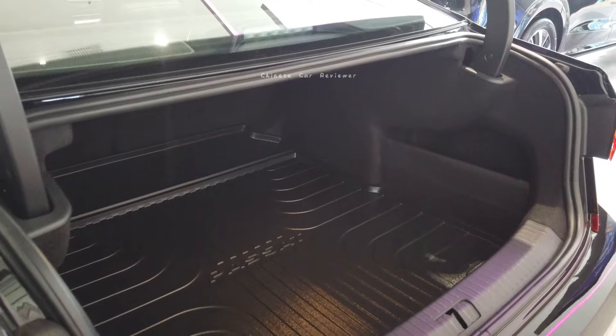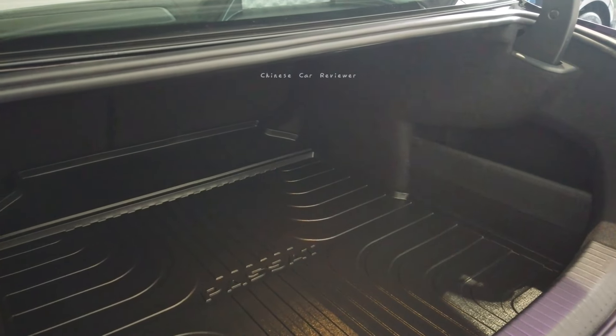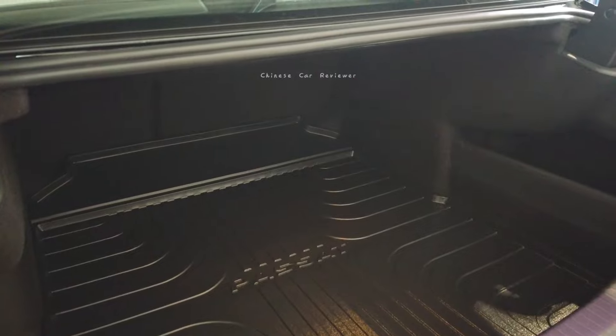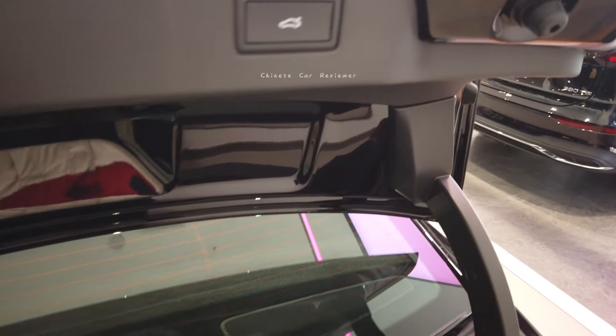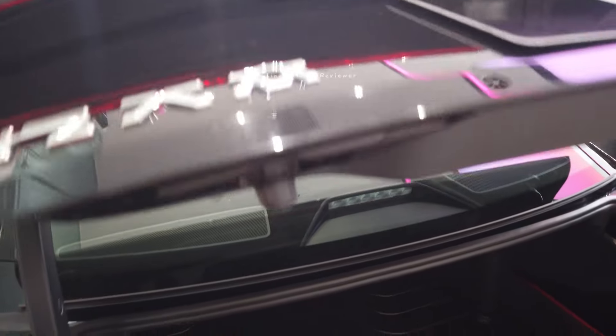Let me open the cargo. The cargo capacity is 500 liters at the back, which is good enough. There's also extra space over here — if you fold this section it will close, but the vehicle is out of power right now so I have to close it manually.